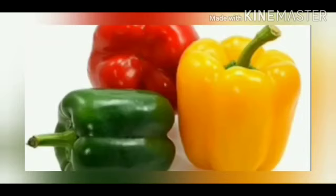This is a capsicum. C for capsicum. Capsicum are green, red and yellow in colours.